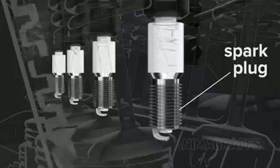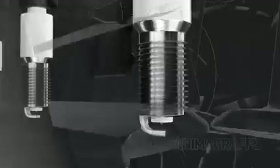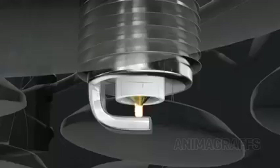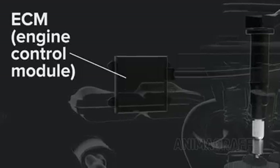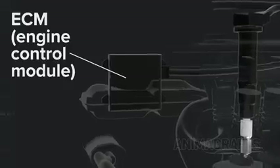The spark plug delivers the electrical spark that ignites the fuel-air mixture for combustion. The metal core is insulated from the outer metal casing with porcelain; the spark jumps between these conductive surfaces. The coil pack delivers electrical current to the spark plugs as directed by the ECM, or engine control module. The ECM is a computer that directs many core engine functions like spark timing, valve open and close timing, air to fuel ratio, etc.